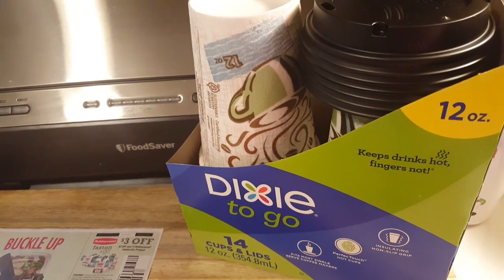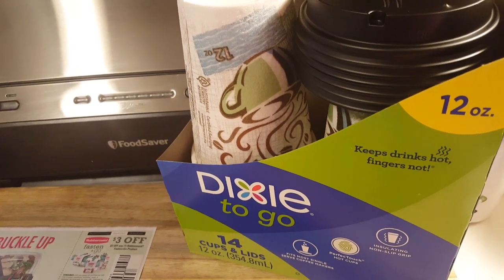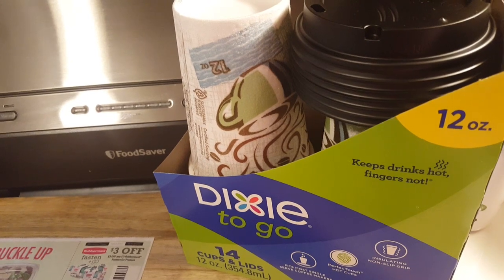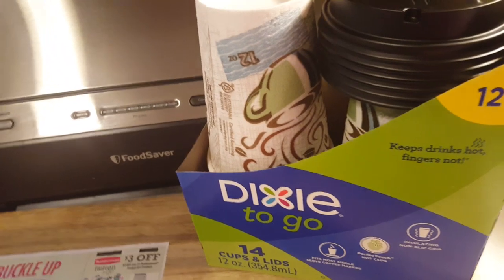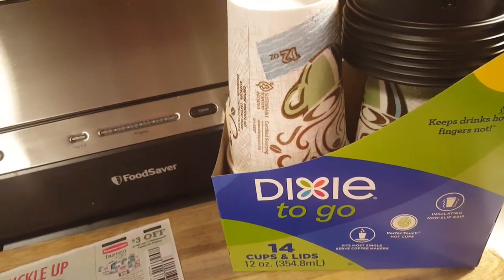I'm going to insert my link down in the description box. If you haven't signed up already, guys, you should definitely sign up because it's more than just food items. There's online shopping, there's mobile offers, there's fast food restaurant offers. Check out Ibotta — you get $10 after you redeem your first offer.